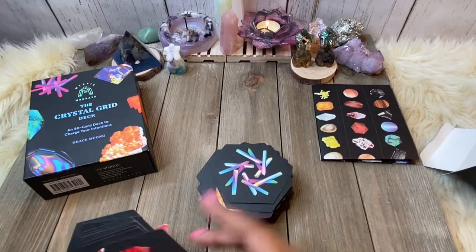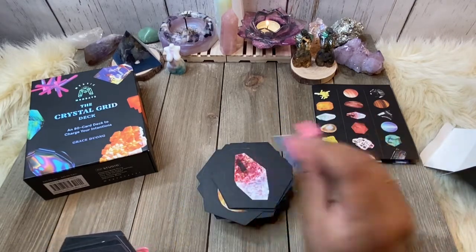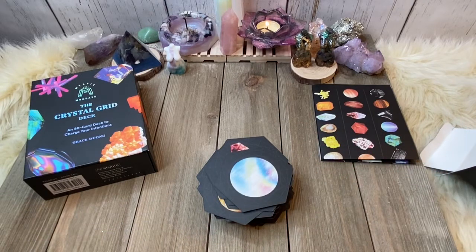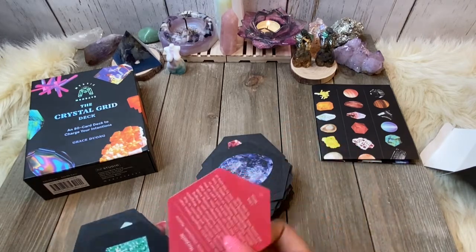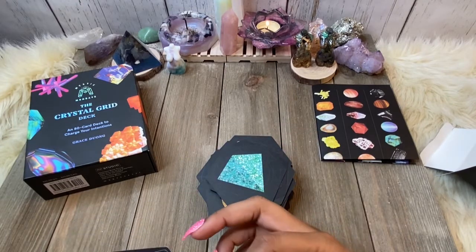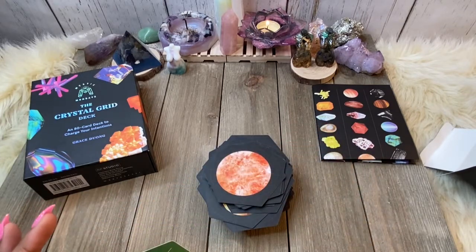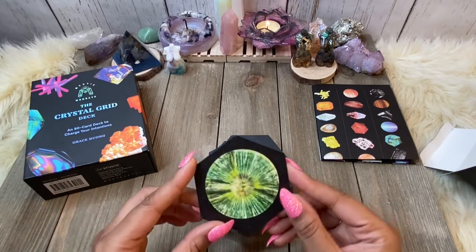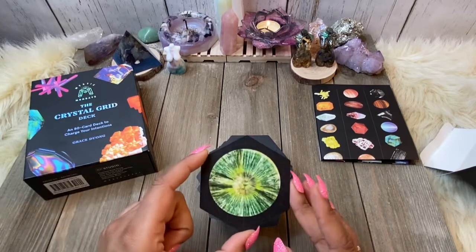Rainbow Moonstone — another favorite of mine. Moonstone. Moonstone has so many different variations to it, but the Rainbow Moonstone is my favorite. And the last one is Wavellite. I've never heard of that crystal before, but it is about decisions, flow, and the bigger picture.